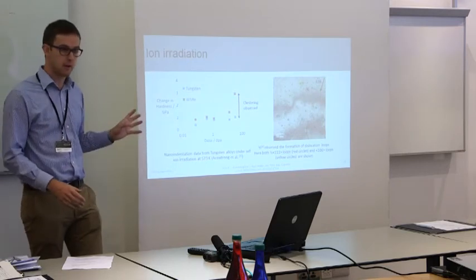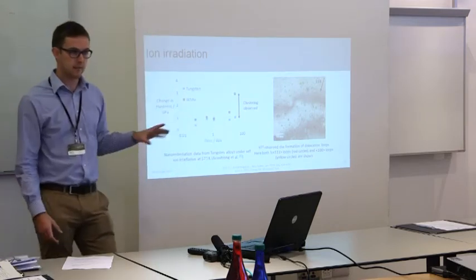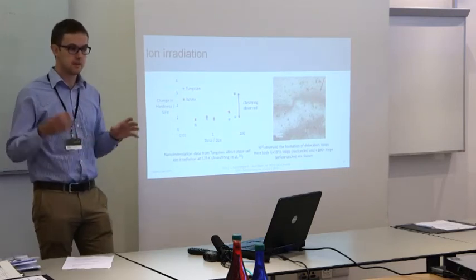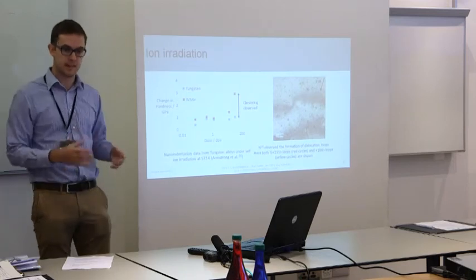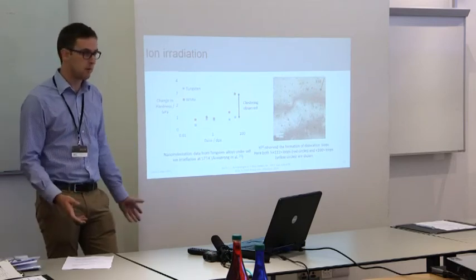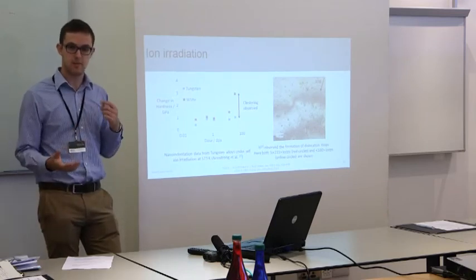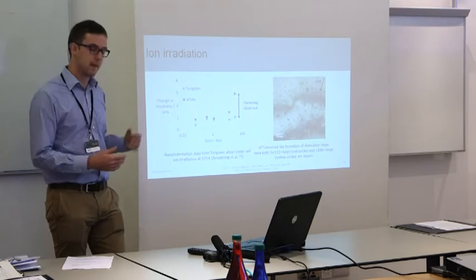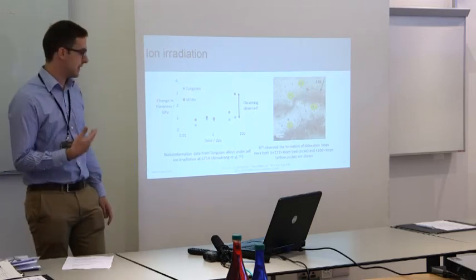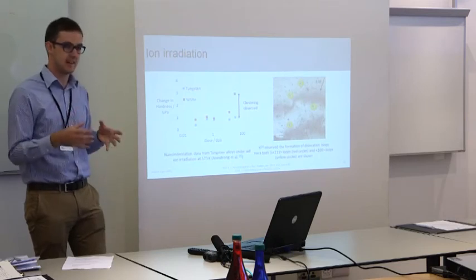One other valuable thing we've learned from ion irradiation is some very good TEM studies that have identified and characterised the very small loops forming. This is critical for feeding into molecular dynamics models so we can understand behaviour below the scale we can see. Here they showed you get 1/1/1 and 1/0/0 loops. This was significant because 1/0/0 loops were not predicted to exist — according to the theory beforehand, the elastic anisotropy should have meant you didn't get any of these loops. But they're observed, and only later could MD models be scaled back to match that result, suggesting the modelling is not yet where it needs to be.